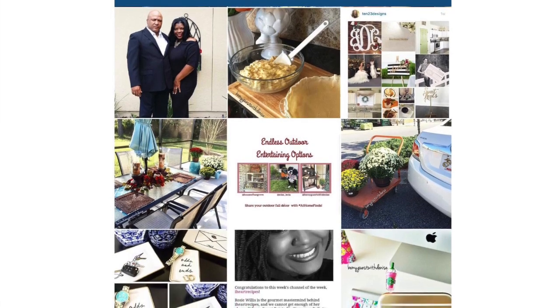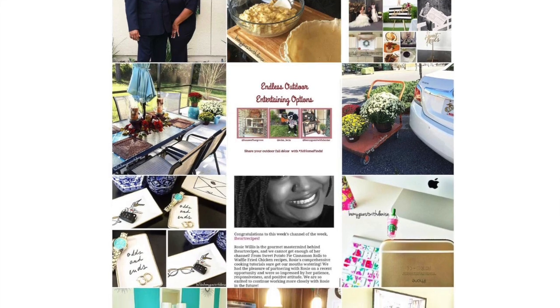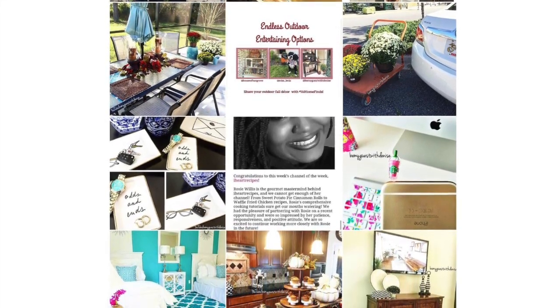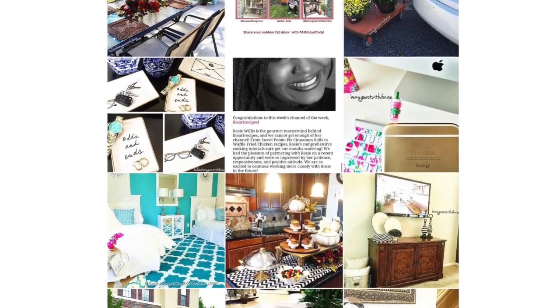Before we get started on what's in my car, I want to invite you over to my Instagram and Facebook page at Be My Guest with Denise. I post almost daily and we have tons of fun, and I would love for you to join us. Okay, let's get started.